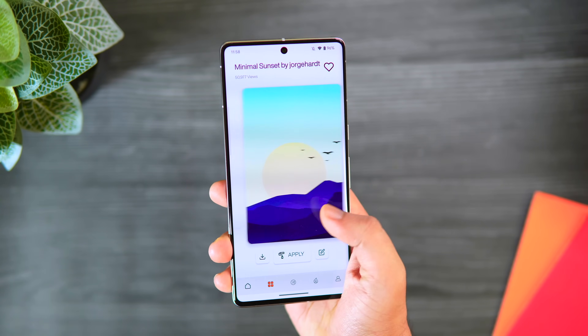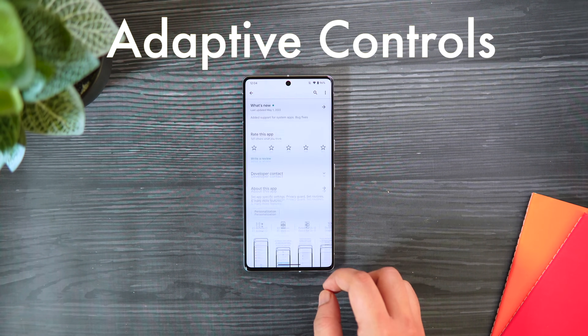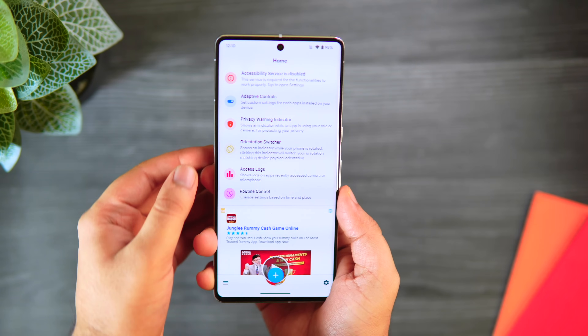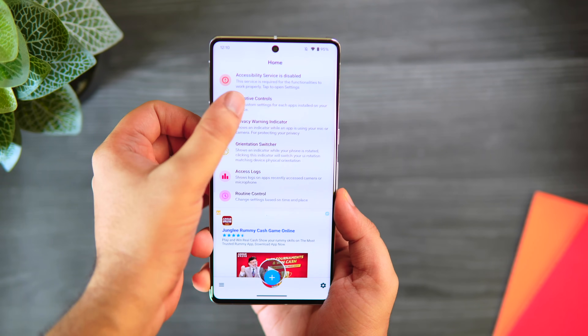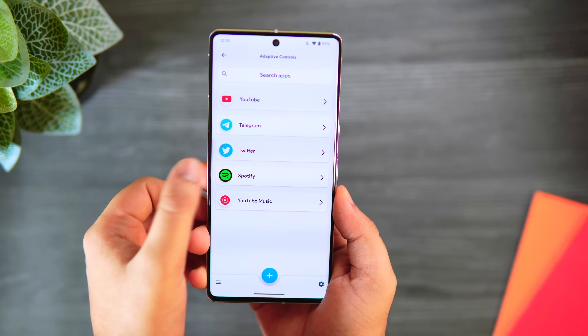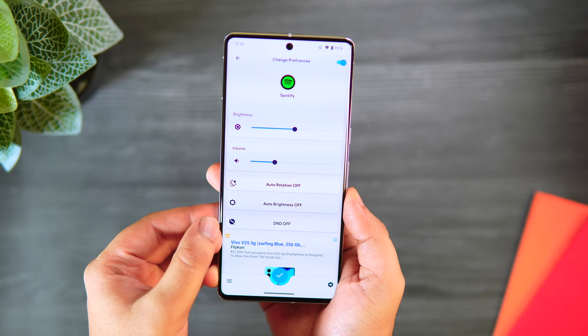Links to all the applications will be listed in the description below. The next app on this list is called Adaptive Controls. This app allows you to set different settings for each app individually — you can set the brightness, volume levels, auto-rotate, and do-not-disturb mode dynamically for every single app installed on your Android device.